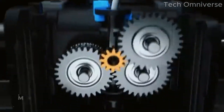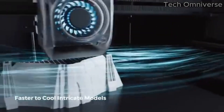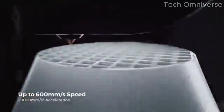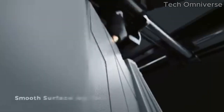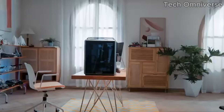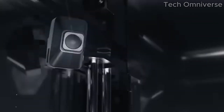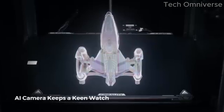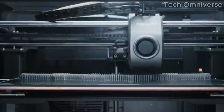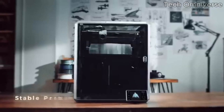Whether you're printing prototypes, miniatures, or functional parts, the level of detail is truly commendable. Speed is another area where the K1MA excels. Thanks to its advanced motion system, it can achieve faster print speeds without compromising quality. This means you can bring your ideas to life more quickly, which is a significant advantage for anyone working on tight deadlines or looking to experiment with multiple designs in a short amount of time.